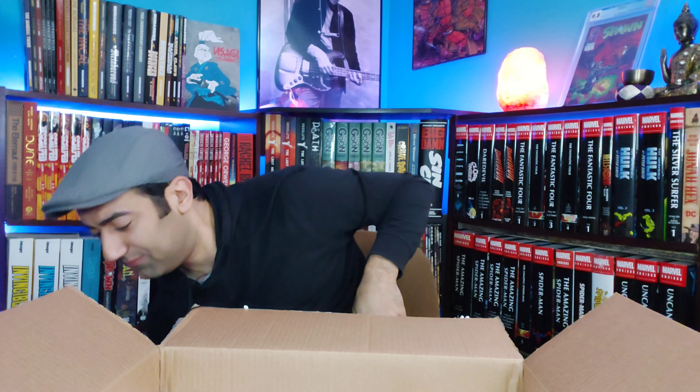We've got a few more here. We have the Sandman Deluxe Edition Volume 4 — Neil Gaiman's masterpiece. I decided to start collecting this in the deluxe edition format. I'm not too fond of the paper quality on these, but they're still okay. I think if I could go back in time I would have stuck with the omnibus.